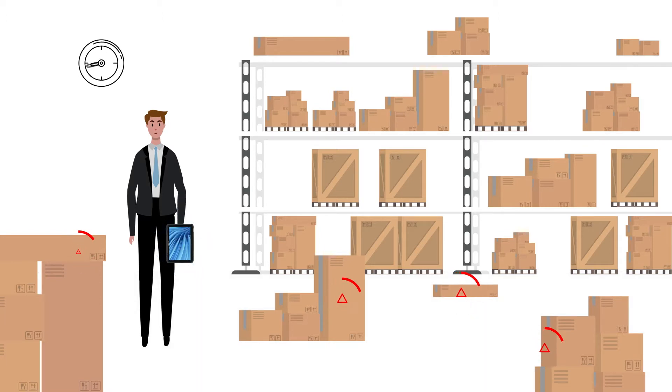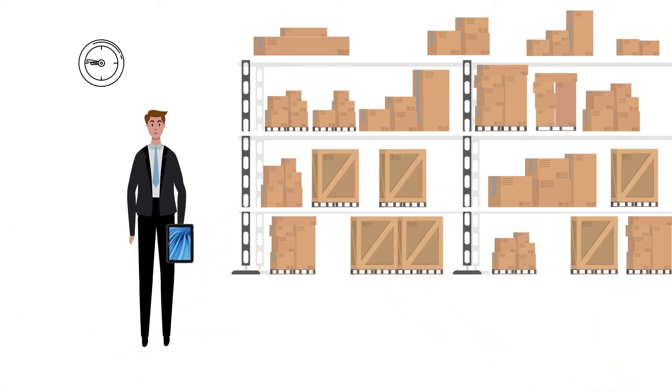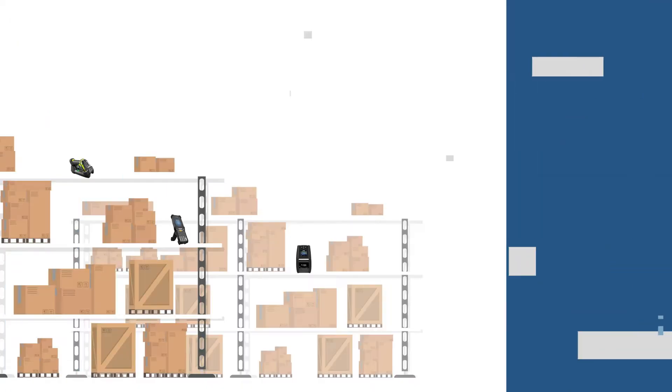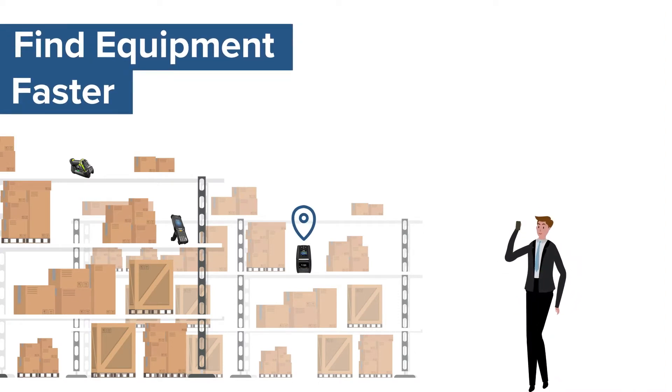A digital asset tracking system works by pulling all your equipment into a single user-friendly platform that's easy to search. With a simple search, you and your employees can know the location of every asset your business owns.